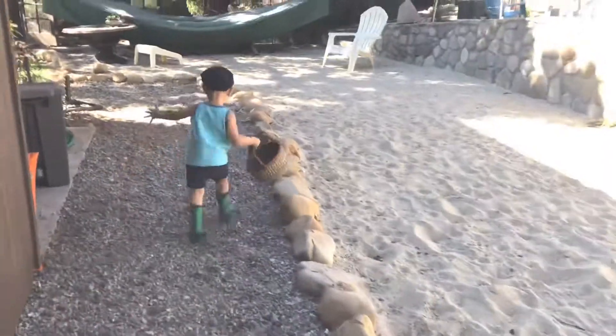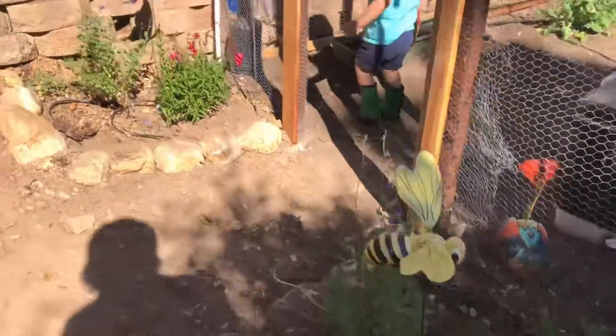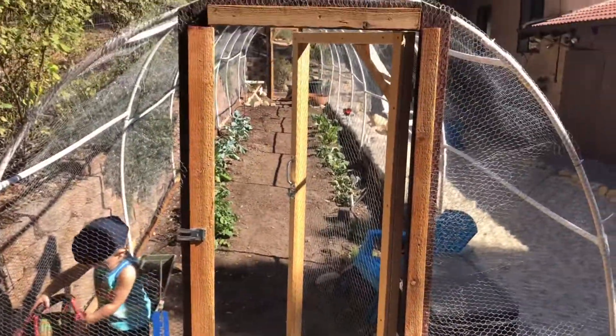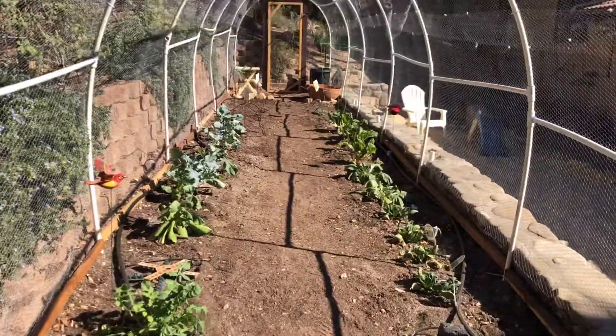We're gonna go to the veggies! Here's our little garden and Luca brought his basket so we can start harvesting! One of the things I learned really quickly was that I didn't want my toddler stepping all over the plants I just planted, and I didn't want him just coming in and picking stuff when it wasn't ready to be picked, but I wanted him to be able to still be out here and understand the concept of gardening and like it. So here's what we did.